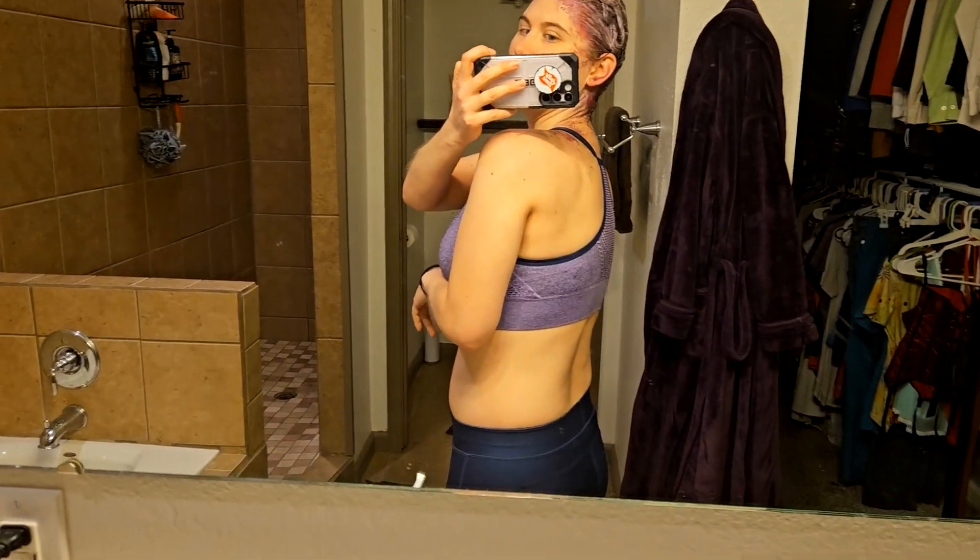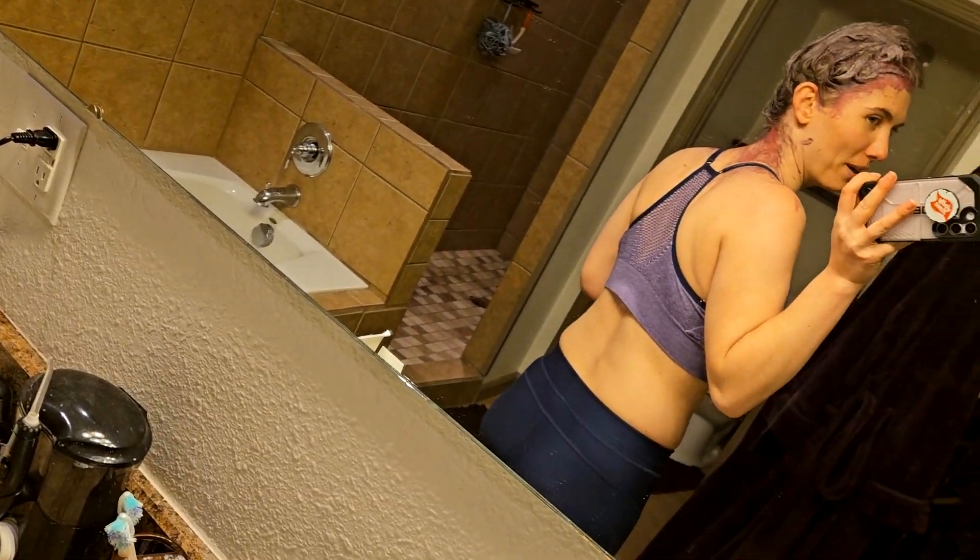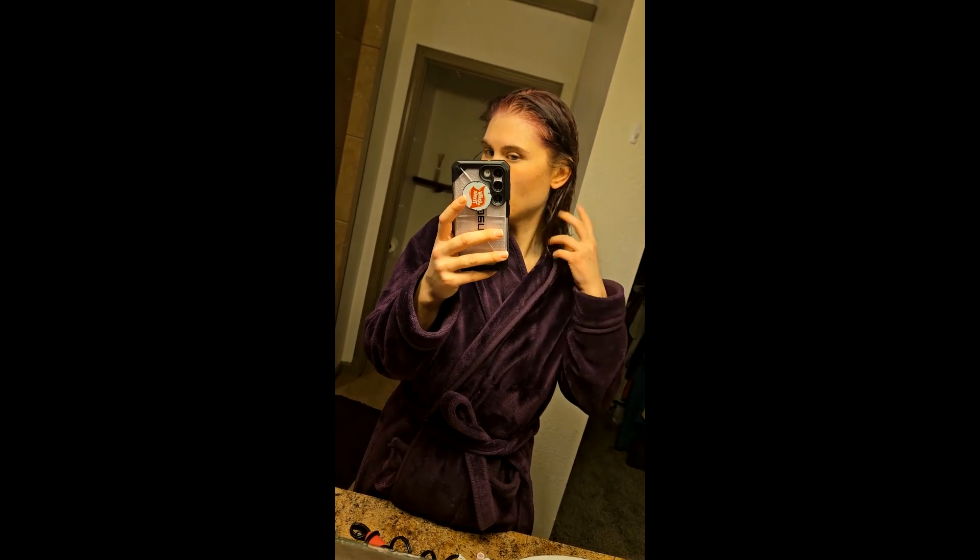I have it all over me — I didn't realize how much I got on the back of my neck and everything. But straight after the shower, all done. Let me know what you think. I love it!